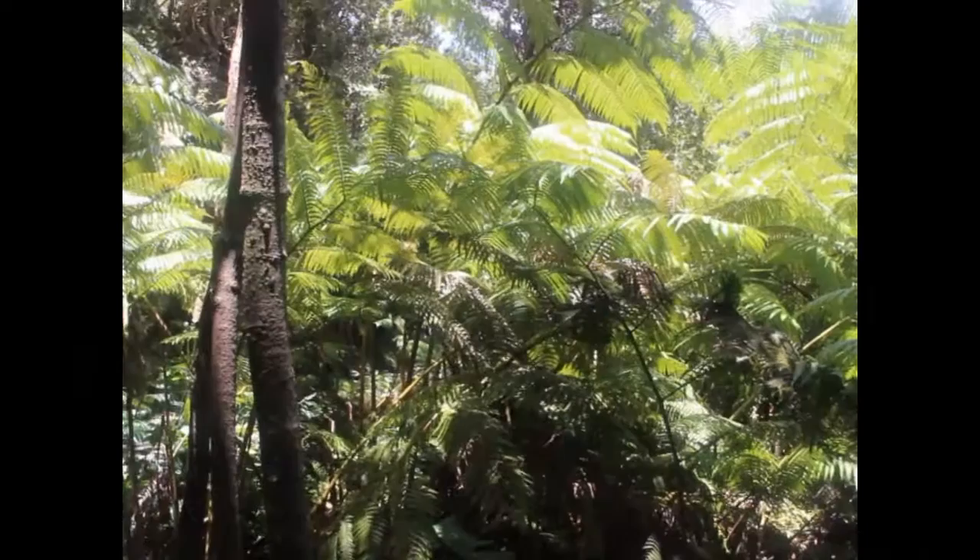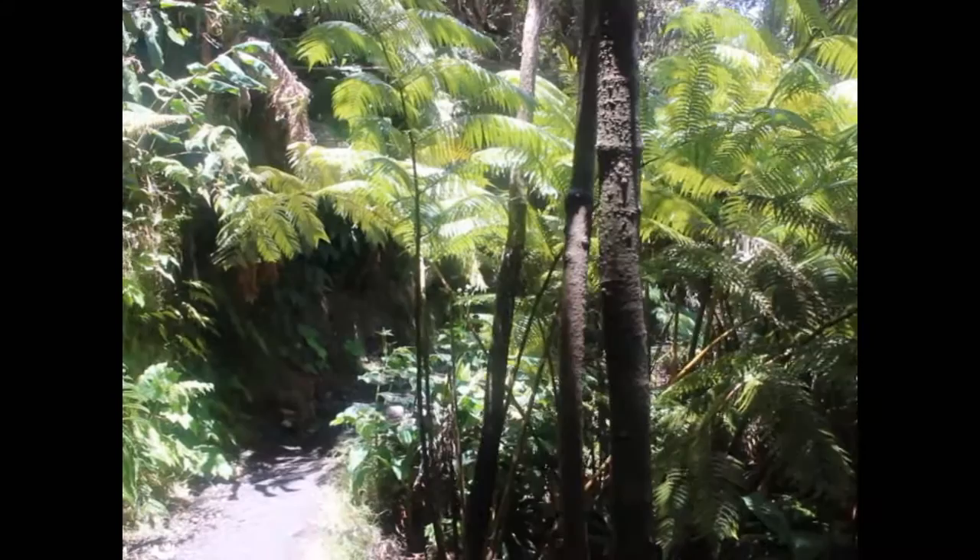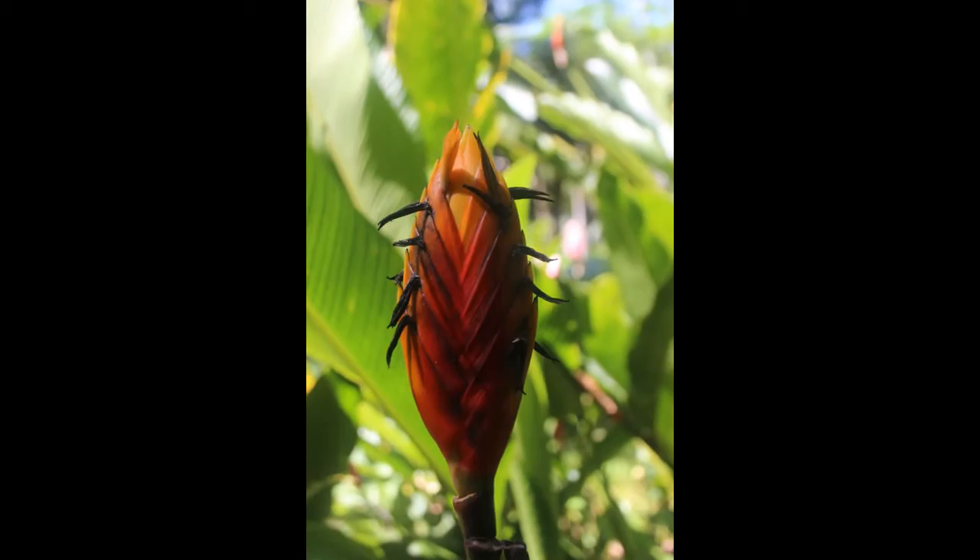But what always impresses me most when I go hiking in rainforests is how thick they are. The plants on the side of the trail are like a huge green wall — you can hardly see five feet into the forest itself. That warm and wet climate makes for huge amounts of growth.